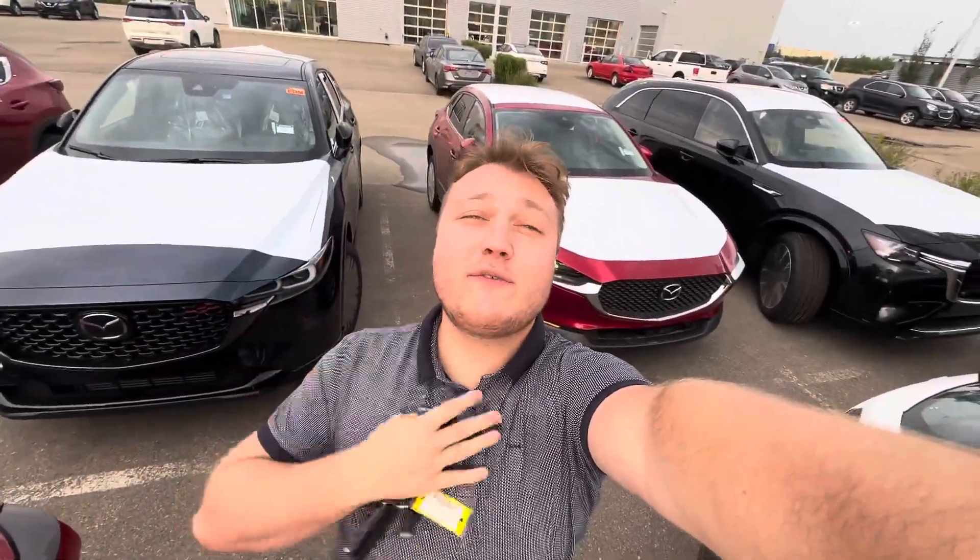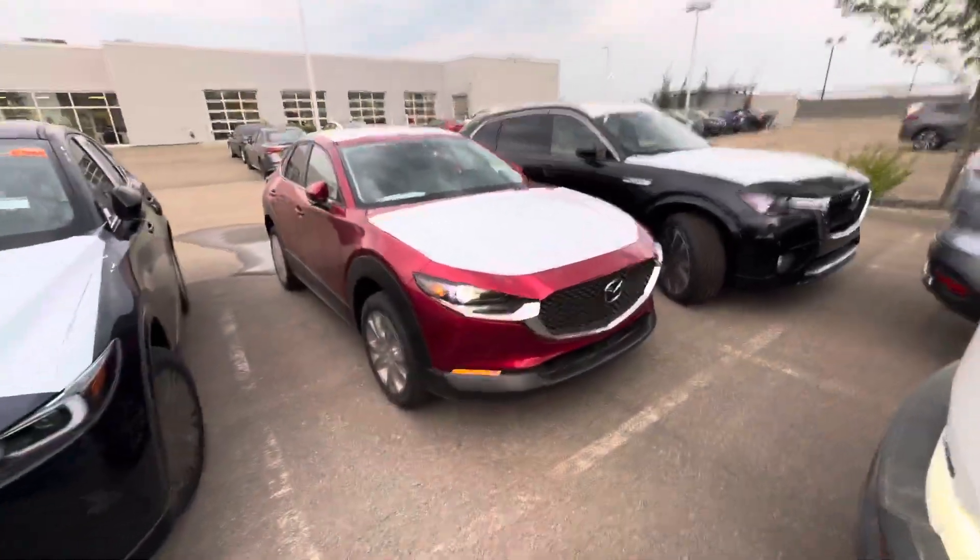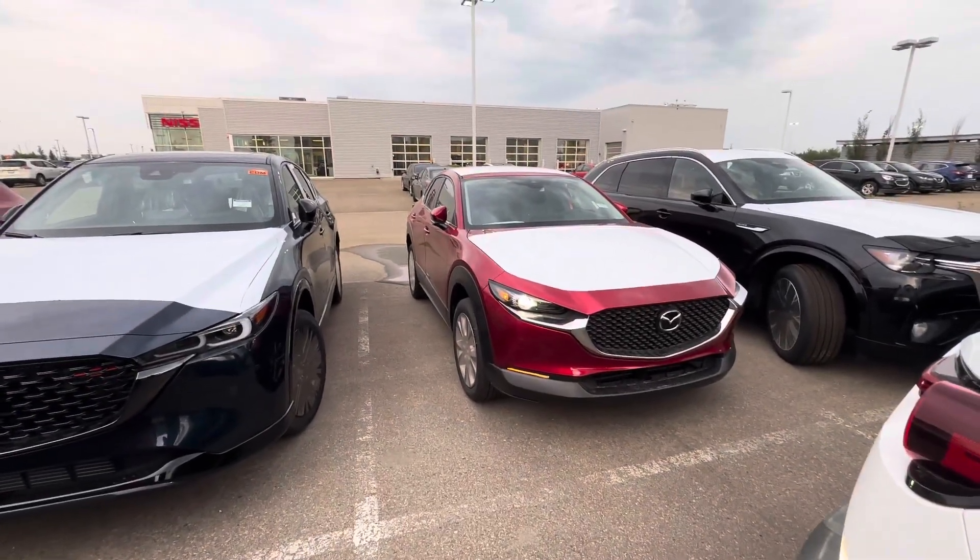Hey Corey, Alex here. I wanted to put a quick face to the name of who you spoke with on the phone and make a video — this is the only available CX-30 we currently have.